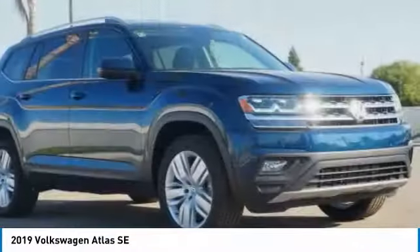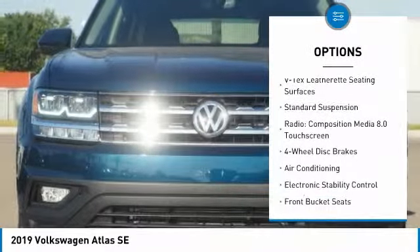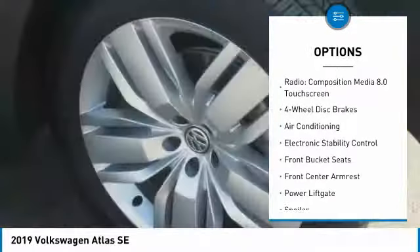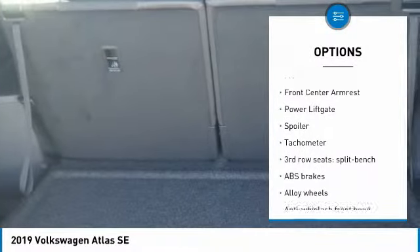Here are some of this vehicle's great options: power lift gate, traction control, dual airbags, air conditioning, power steering, alloy wheels, four-wheel disc brakes, eight speakers, fog lights, and heated front seats.